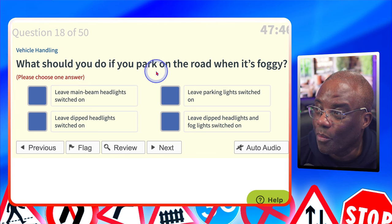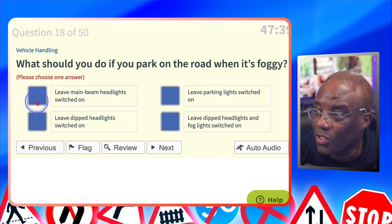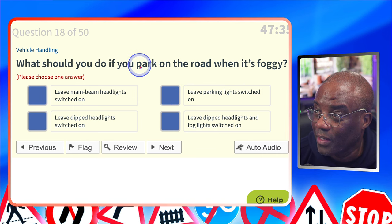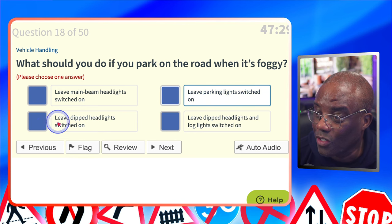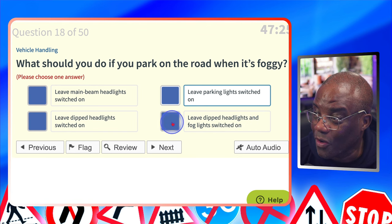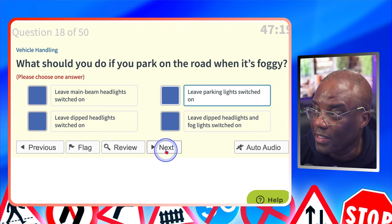What should you do if you park on the road when it's foggy? The keyword is 'park.' Leave main beam headlights switched on? No, because you're parked. Leave parking lights switched on? You're parked, so parking lights — there's a link. Leave dipped headlights switched on? No, because you're parked. Leave dipped headlights and fog lights switched on? No. You don't want people to think you're driving, so turn those off but leave parking lights switched on.